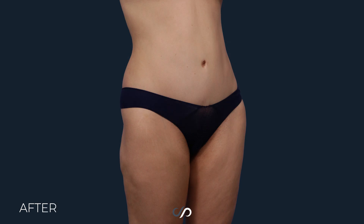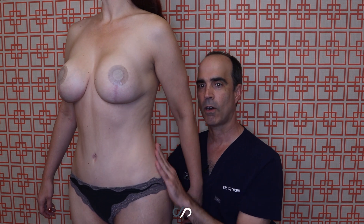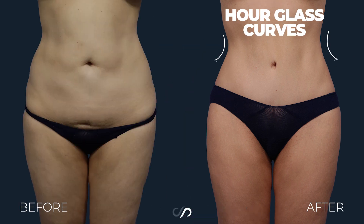We performed 360 power-assisted liposuction and sculpted out this hourglass figure all the way around. She is looking gorgeous — I'm so happy for her and she deserves it.